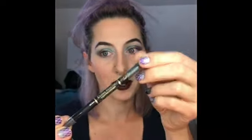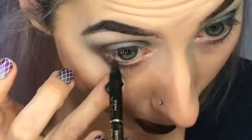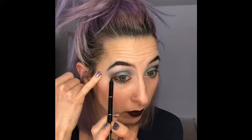Next I'm going to go in with my Extra Intense Liquid Pencil eyeliner by L'Oreal and I'm going to add it to my lower waterline. I like to extend it just a tiny tiny bit out the corner because it gives me a good starting point for my winged eyeliner.